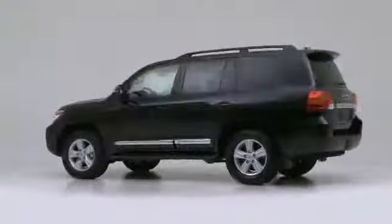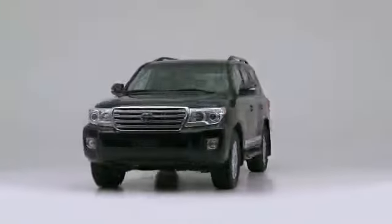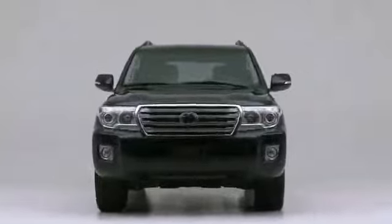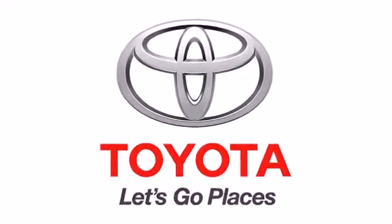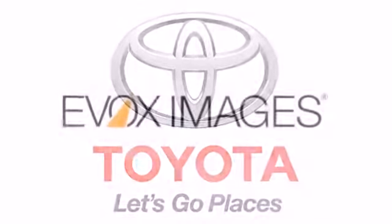The 2014 Toyota Land Cruiser. Both practical and stylish.